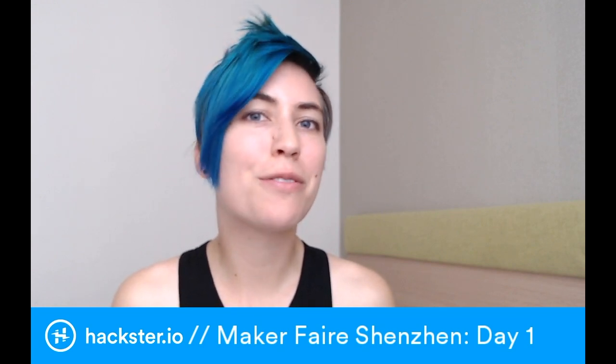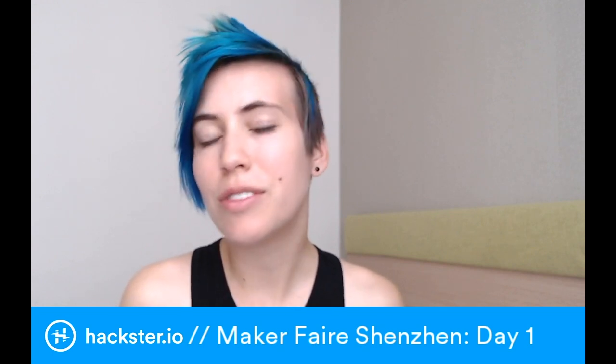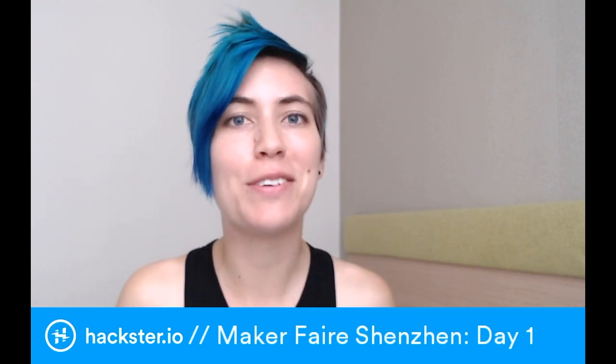What's up, Hacksters? We're here in Shenzhen for Maker Faire 2017. We stopped by for about an hour yesterday and saw some amazing stuff, so let's take a look.